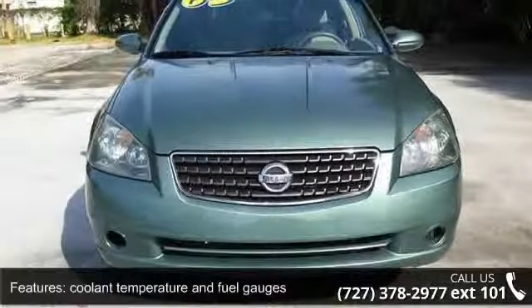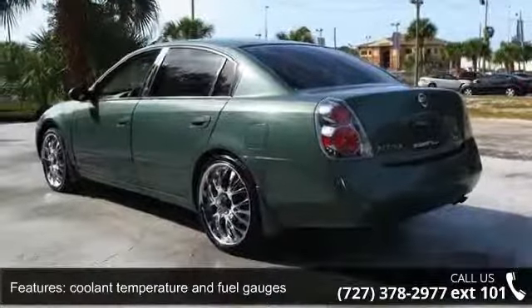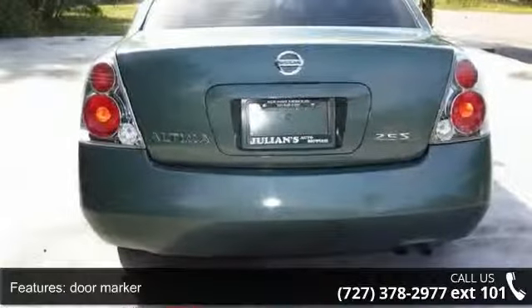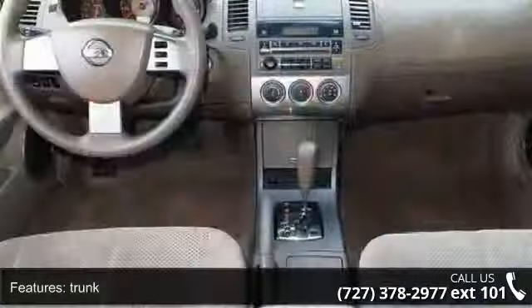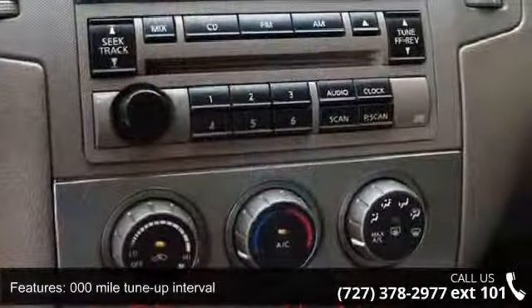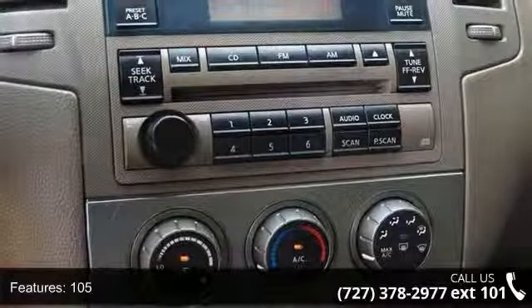Enjoy these notable features: coolant temperature and fuel gauges, door marker, trunk, 105,000 mile tune-up interval, 16-inch wheels with full wheel covers, 2.5L DOHC 175 horsepower 4-cylinder engine, 4-speed automatic transmission with overdrive, and 4-wheel disc brakes.